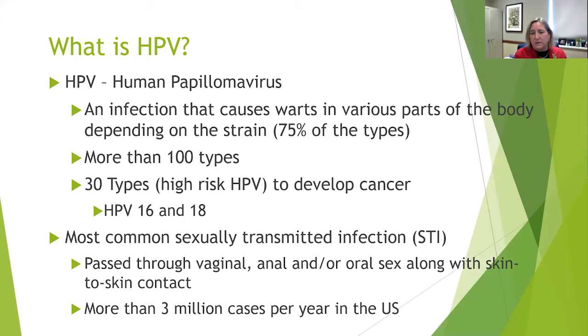So what is HPV? HPV, also known as human papillomavirus, is an infection that can cause warts in various parts of the body. Where those warts occur depends on the strain of the HPV infection. There are about 100 different types of HPV infections. About 75% of those strains cause warts, and roughly 30 put patients at high risk to develop cancer. The most common of those are HPV 16 and HPV 18, which are most frequently associated with head and neck cancer, cervical cancer, and cancers of the anus.